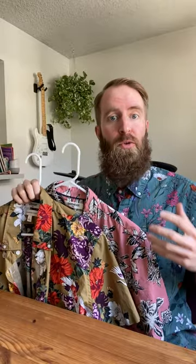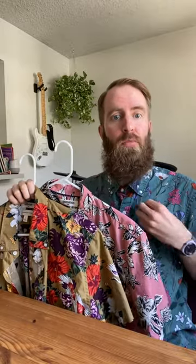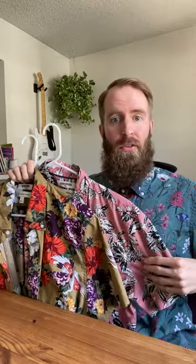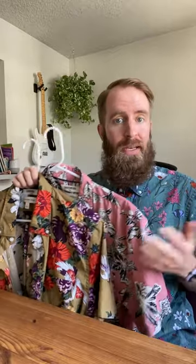These are my Good Threads men's standard fit short sleeve printed poplin shirts, and I must say they are poppin. Recently I've been looking for some really colorful vibrant printed collared button-up shirts and I happened to find these on Amazon. I liked the designs of all three so I purchased them. I wasn't sure if I would keep all three, but after trying them out with some clothes, all three are going to be staying in my wardrobe.